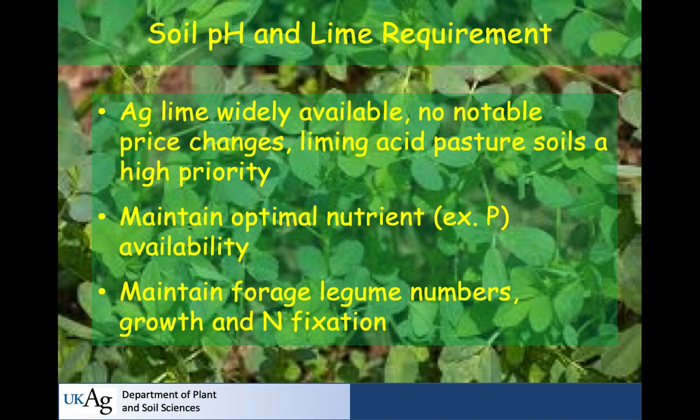You need to maintain legume numbers and their growth. Nitrogen fixation itself — the function of rhizobia in those nodules — is benefited by adequate pH: 6.2 to 6.4 for clovers, and 6.7 to 7.0 for alfalfa.